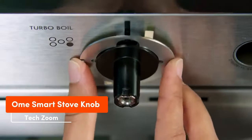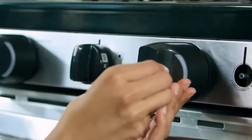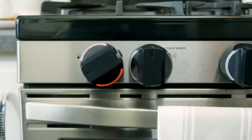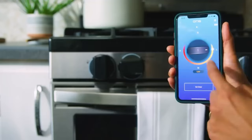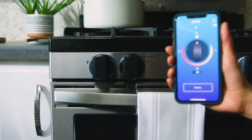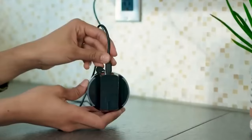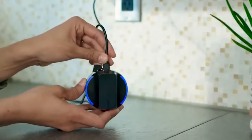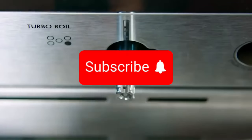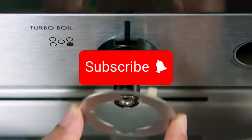Smartphone-controlled stove knobs are up for grabs. According to their creators, these gadgets can help cut down on gas or electricity use. The knobs flash in red and blue to show how much heat the burners are cranking out. They are a few times bigger than regular knobs and require occasional removal for charging. Installing them is a bit of a head-scratcher without the manual. You'll have to shell out $150 for just one.